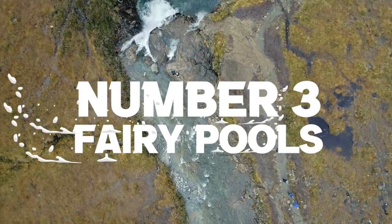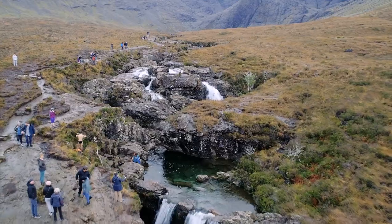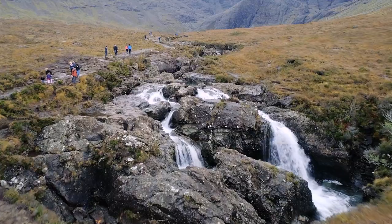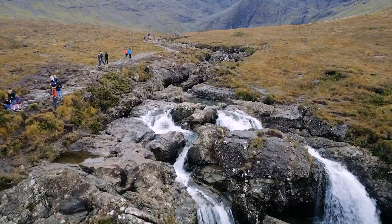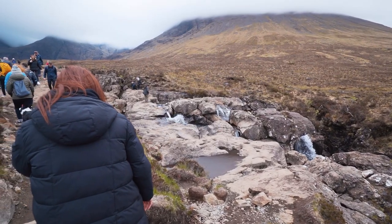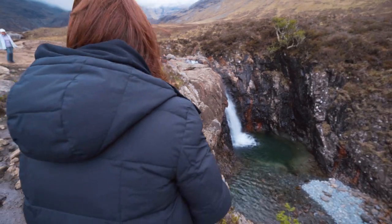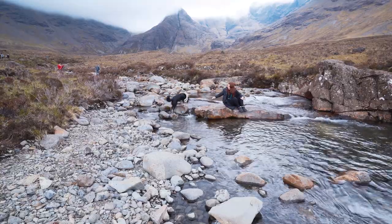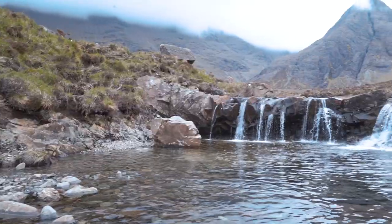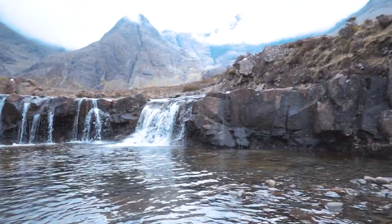Number 3: the Fairy Pools. You can't do any research into the Isle of Skye without seeing the Fairy Pools mentioned. These beautiful crystal-clear blue pools on the River Brittle are really famous and entice visitors from all over the world for great wild swimming, for those brave enough to enter the cold water. When we visited during mid-May there were people braving the freezing waters — even doing backflips. The walk to the Fairy Pools is achievable by anyone regardless of fitness, though there are a few uphill stretches, so take your time and enjoy the scenery.